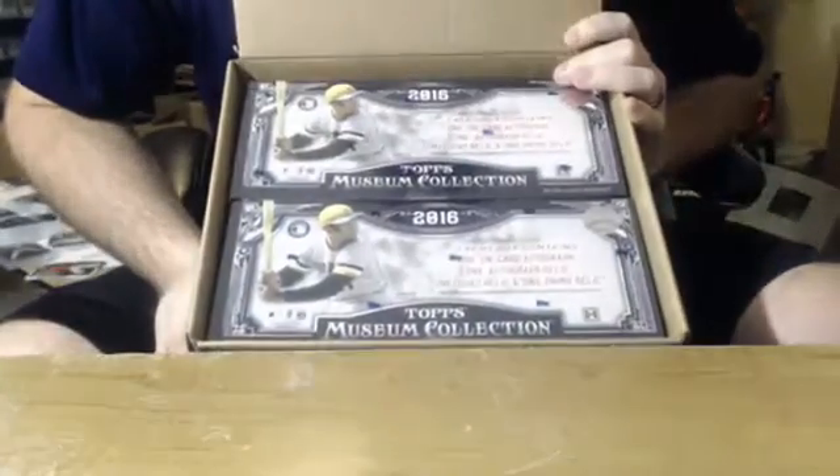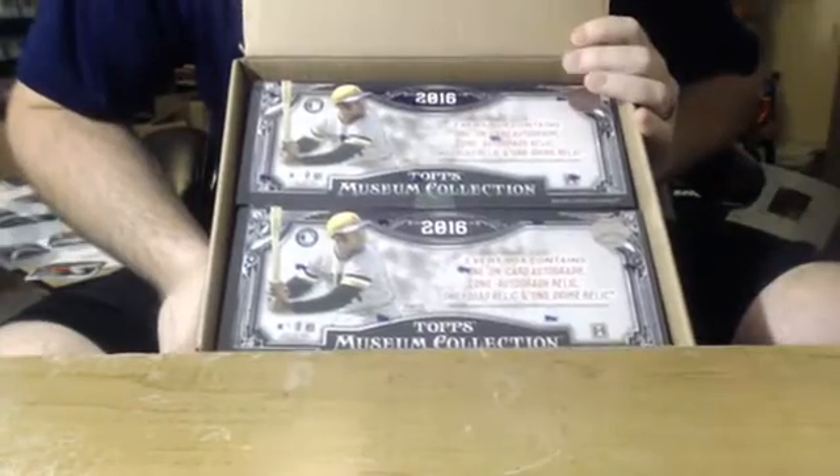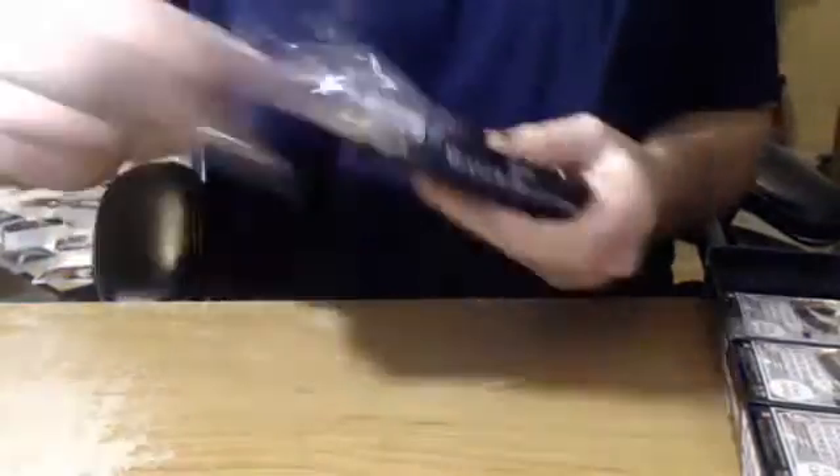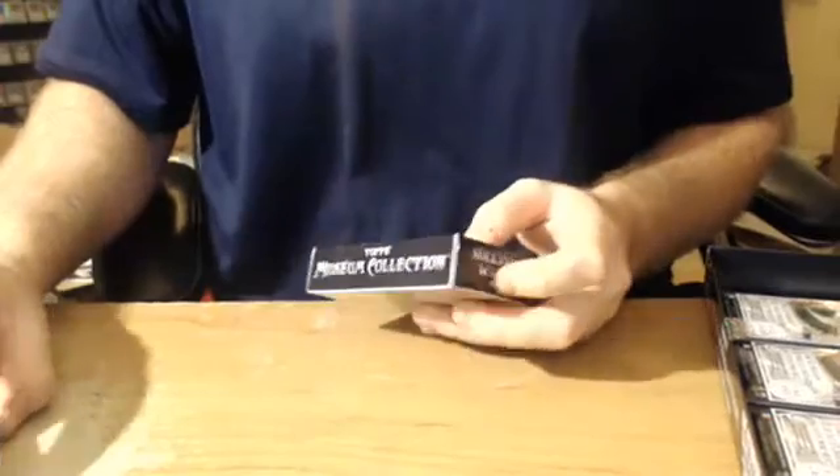Here we go. Mr. Clemente on top. Good luck guys. Topps Museum Baseball 6-box half case, pick your team break. Camera is going berserk. Let's see what Museum has in store for us this year — always a very nice product. Let's hope tonight is a good one. Remember, framed autos are what we're looking for, and sick patch autos as well.